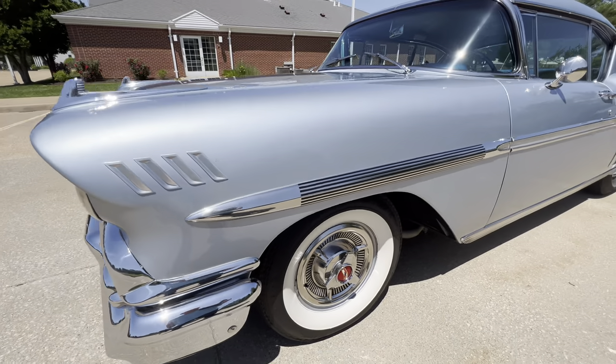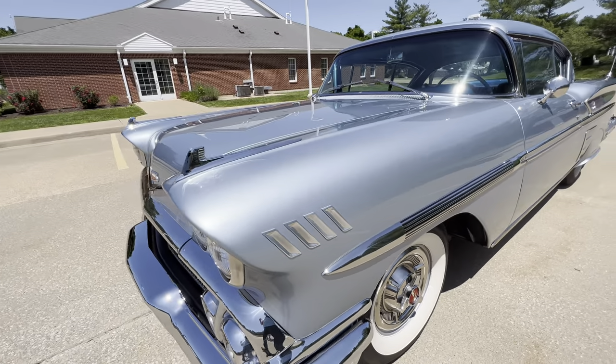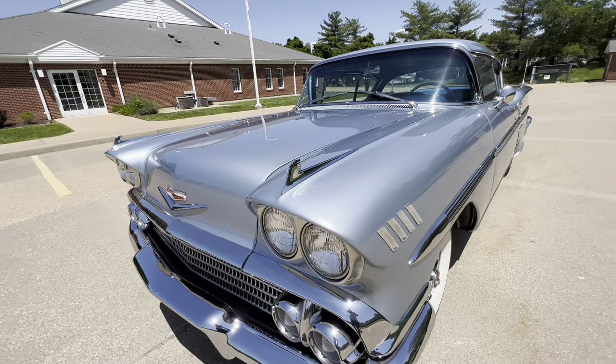The hubcaps are the same way. The bottom of the car is the same color — it's cut and buffed, and it's just amazing.